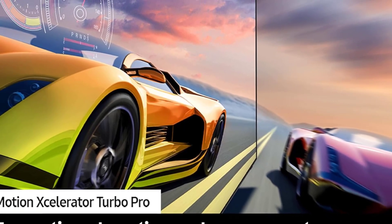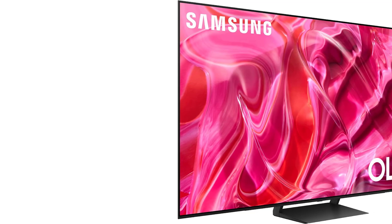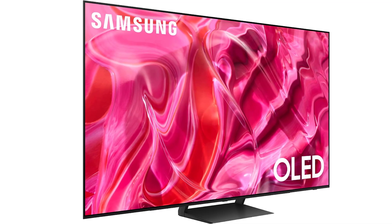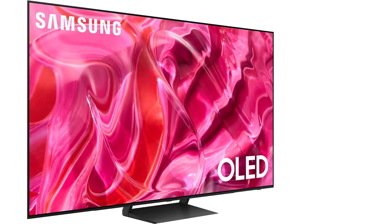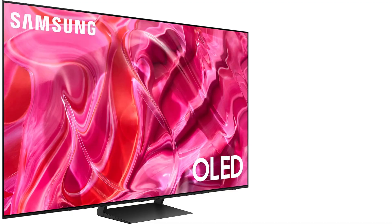While there are more visually impressive TVs available, such as Samsung's own S95C and S95D, they come with a higher price tag. There's also a new 2024 model, the S90D, which offers a slightly brighter display but is again more expensive. With deal prices as low as $1,500 for the 65-inch model, the S90C remains the best 4K TV and arguably the best TV overall at this price point.